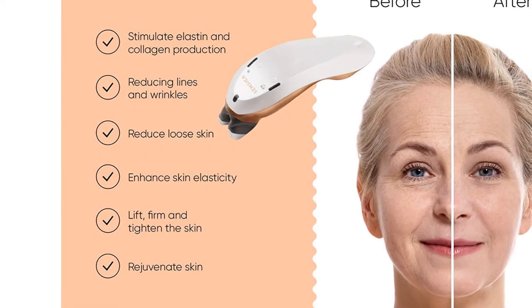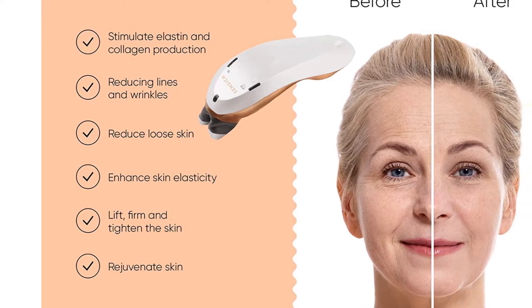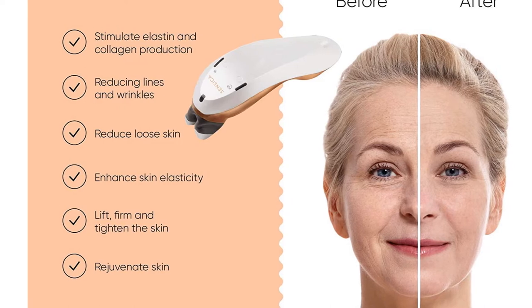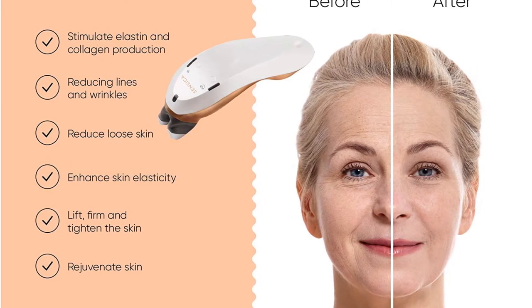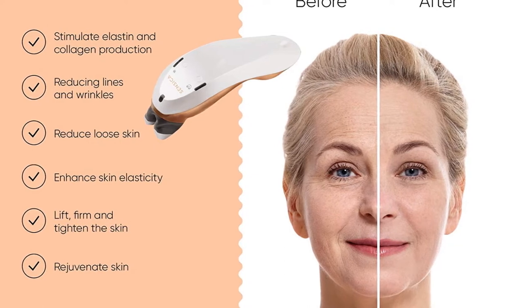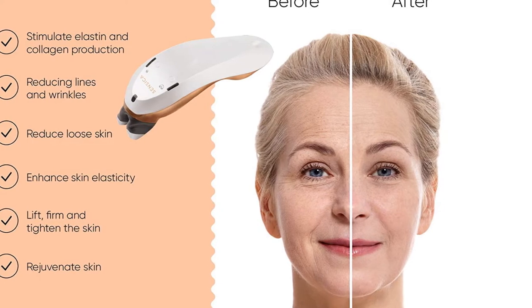At Sensica, we focus our efforts not only on developing devices that really do work and make you feel your best, but on really being there for you. With this product you receive a 2-year guarantee as well as our unique knowledge of powerful skin technology, advice, and useful tips to make sure you achieve real beauty results. Buy yours today and receive a free professional consultation.